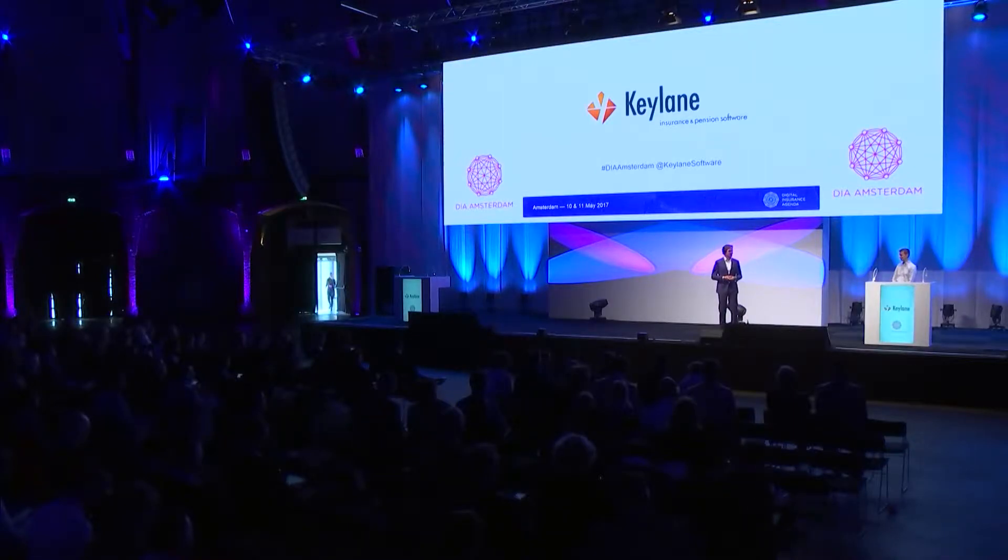Good afternoon. We are Keylane, and as the introduction said, we are an international software company, and we help insurance companies with digital transformation. My name is Flores van der Kolk, I'm responsible for our non-life products, and together with me on stage today is my colleague Joris, who will help me with the demo.